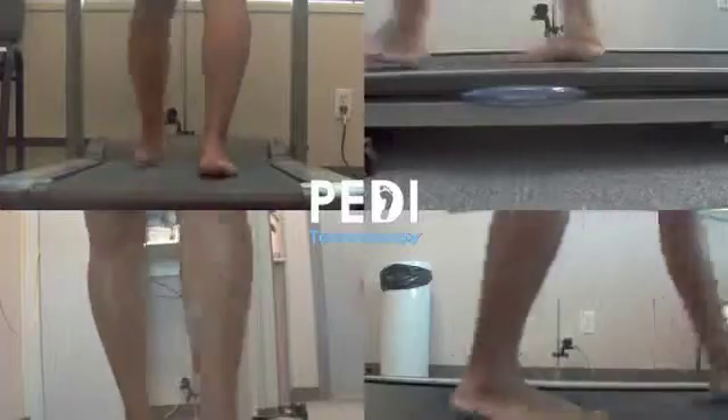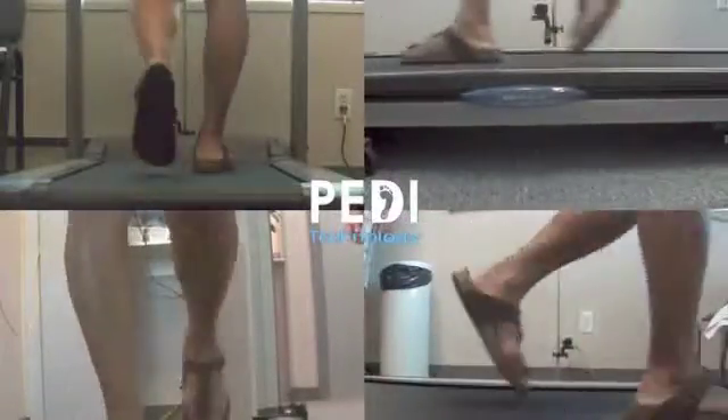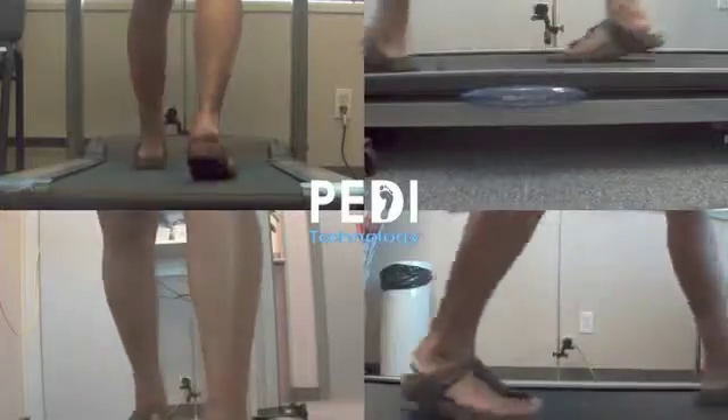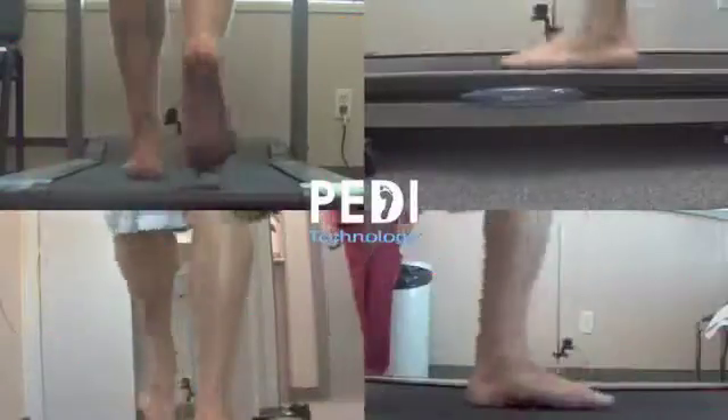We dispensed quite a number of these sandals following a long spring and summer and overall the feedback was surprisingly positive. As a result, we decided to do a little investigation ourselves to see exactly what positive effects the sandals were having using our video gait analysis system.